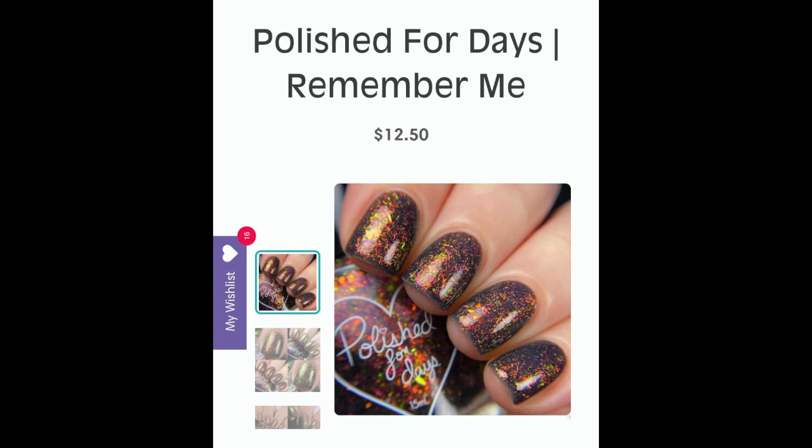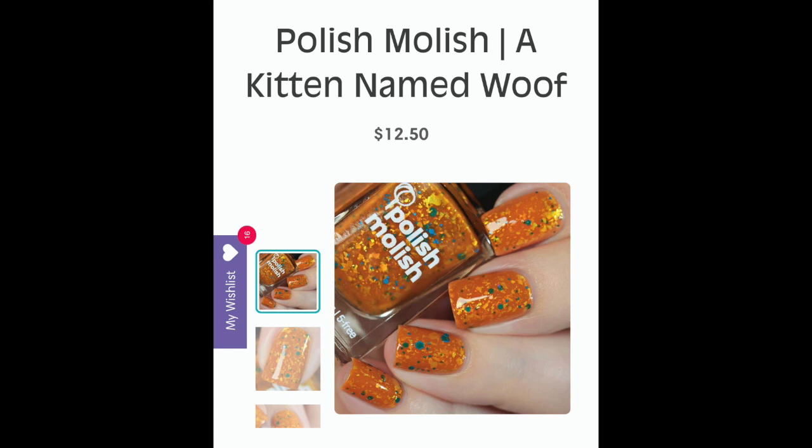The next polish is a must-have: Polished for Days 'Remember Me' — a smoky navy/gray base packed with orange, yellow, and green iridescent shifting flakes. It actually reminds me of their 'Carnival Confetti' from summer 2019, which I have, and I think this looks like a kind of purple twin for that polish. I just love the shifts the flakies give on this polish and that beautiful grayed-out navy base. This is Polished for Days Remember Me.